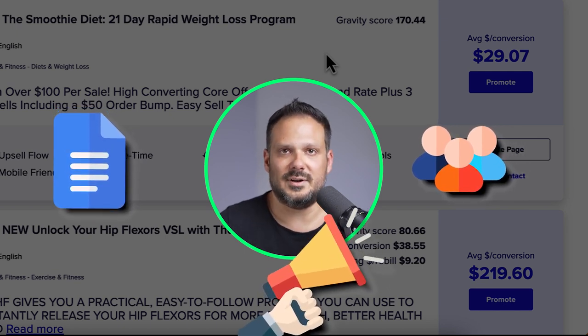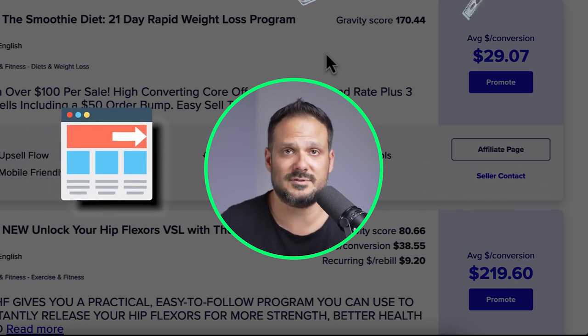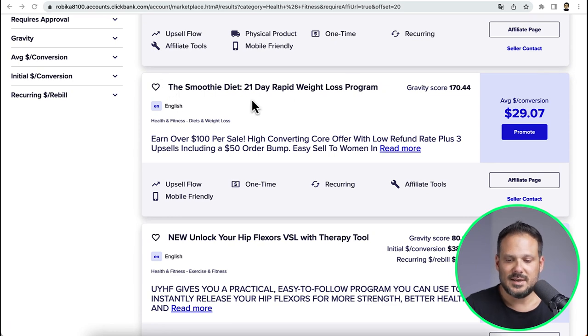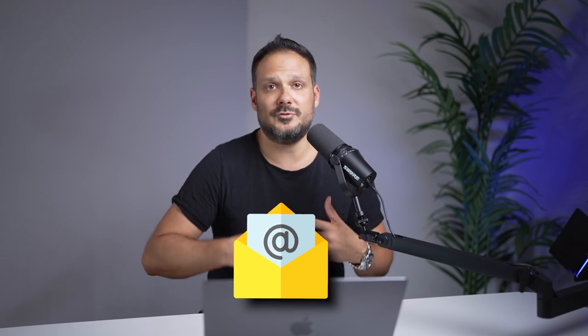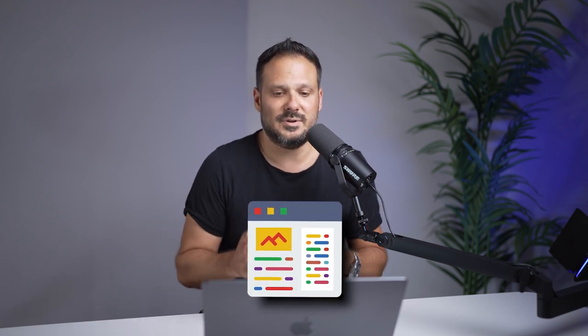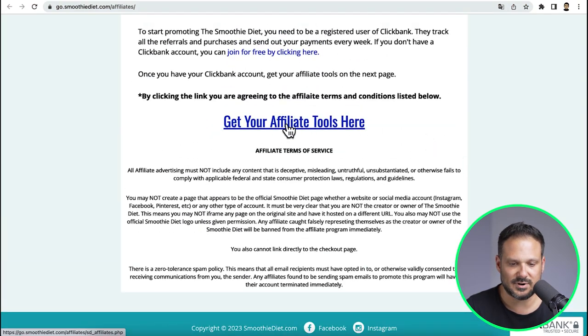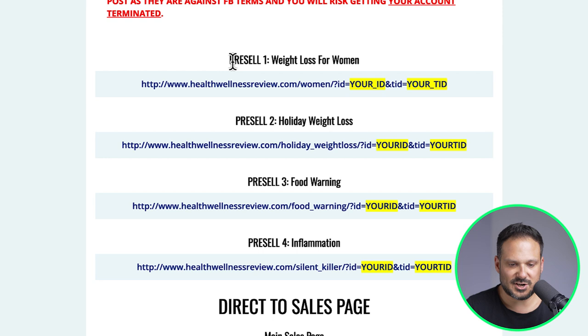We are basically going to copy and paste later on a secrets page where we are going to get all the traffic we need to promote the offers. This is all about quantity. If you can copy and paste as much as you can and create as many simple articles as you can, you are going to make money with this method. I just found this product right here — the smoothie diet. If we check out the affiliate page and scroll down on the affiliate tool, then we click on get your affiliate tools right here.